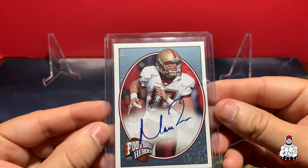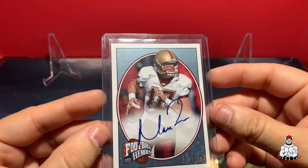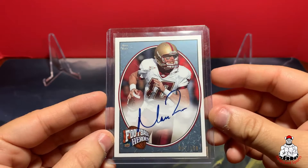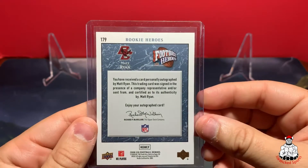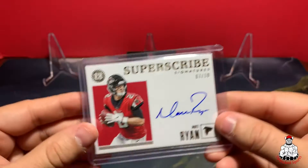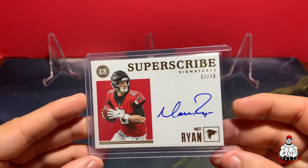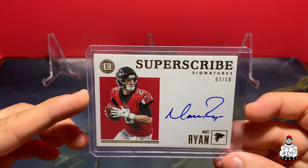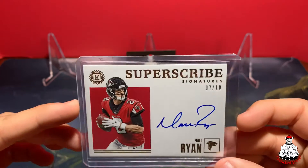Next we have this Matt Ryan rookie auto out of 150 from Upper Deck Football Heroes. And then we have this Matt Ryan Super Scribe, 7 out of 10.